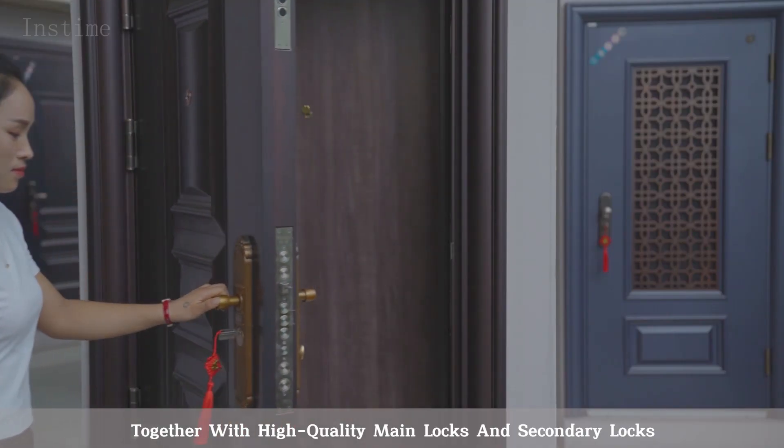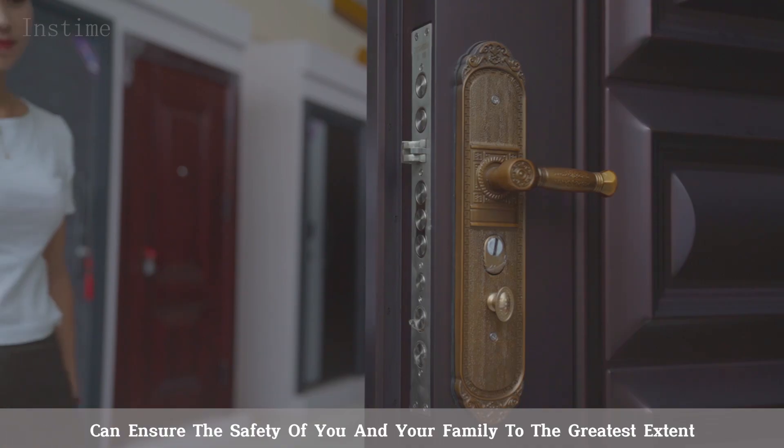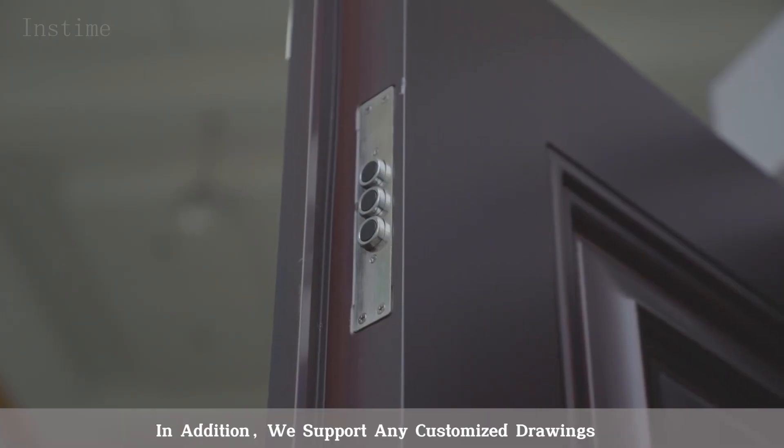Together with high-quality main locks and secondary locks, can ensure the safety of you and your family to the greatest extent.